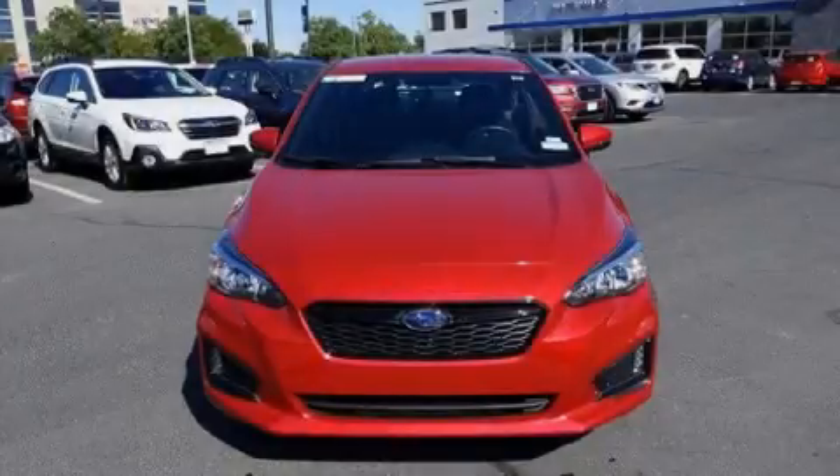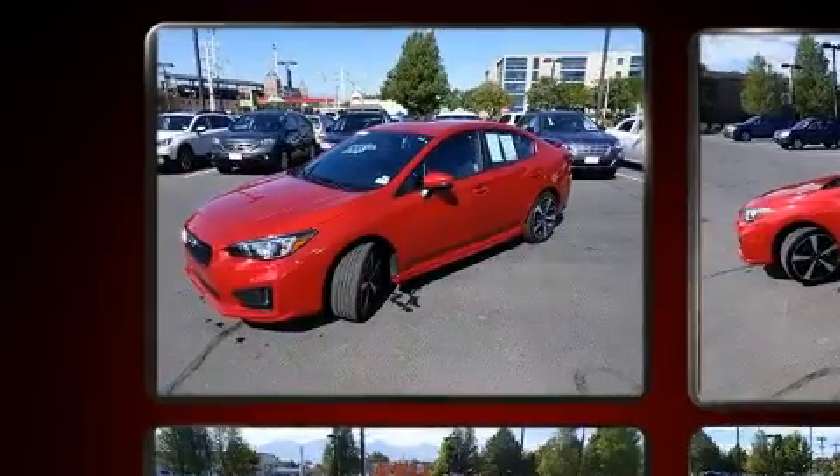Familiarize yourself with the 2019 Subaru Impreza. This four-door, five-passenger sedan still has less than 10,000 miles.